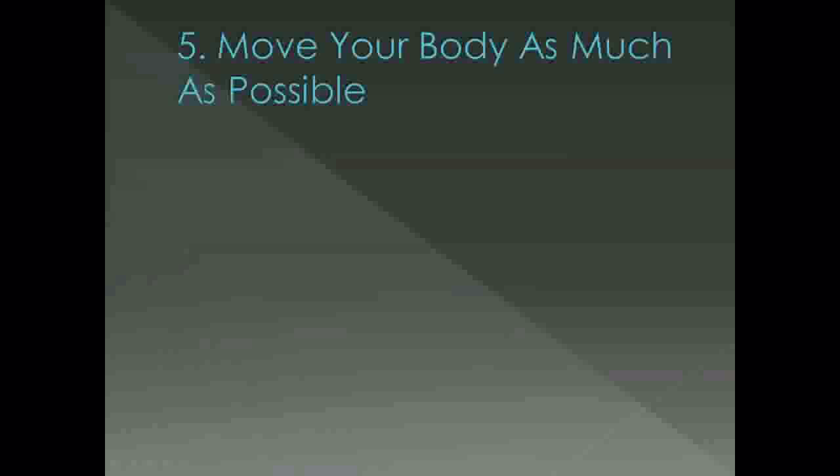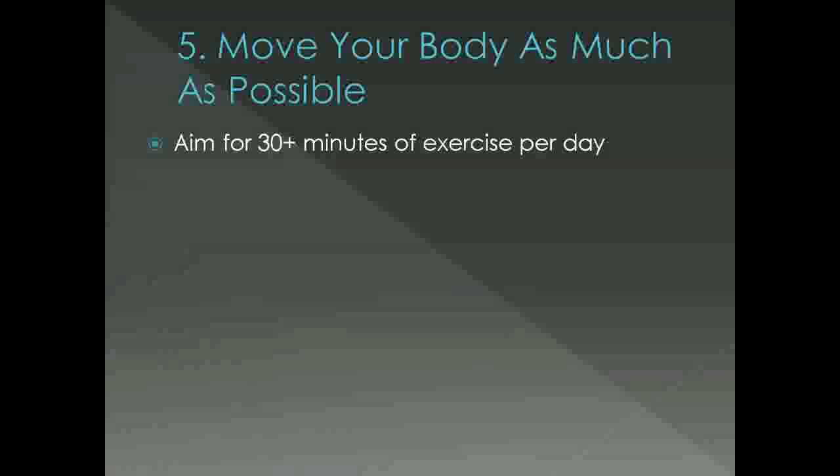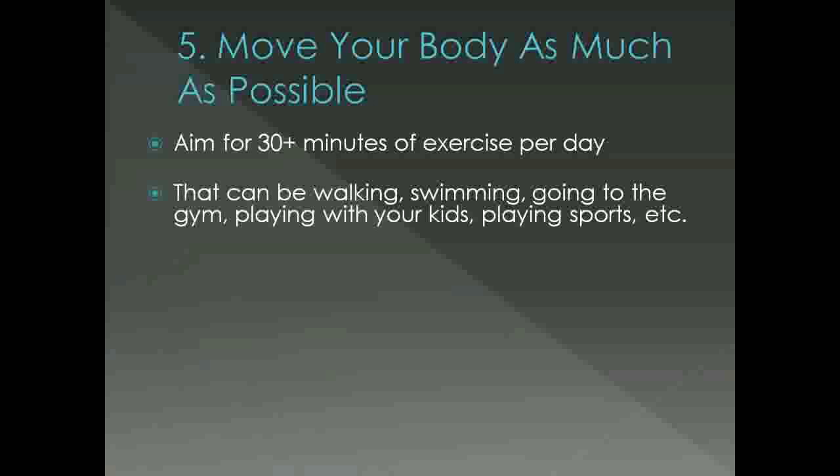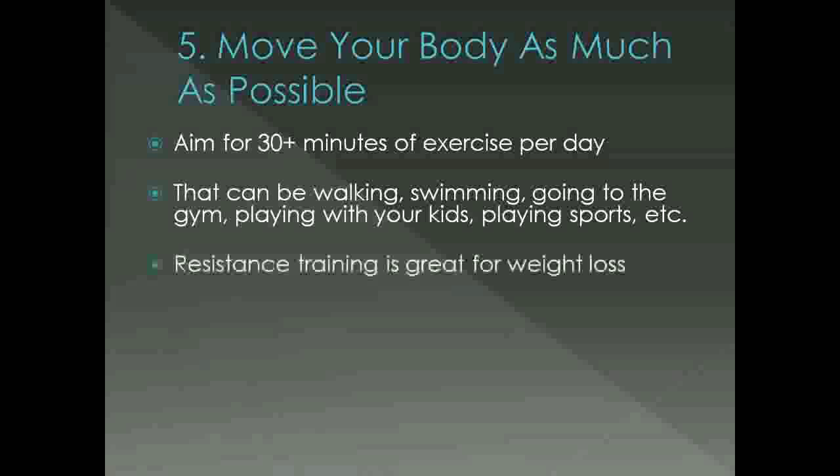Which brings us to tip number 5: move your body as much as possible. If you're physically able, aiming for 30 or more minutes of exercise per day is going to greatly aid your weight loss efforts. That can be walking, swimming, going to the gym, playing with your kids, playing your favourite sports — any activity that gets you moving. Resistance training is great for weight loss and can be as simple as a quick home workout. It'll boost your metabolism and force your body to use more of the calories you consume to repair the muscles you just worked.